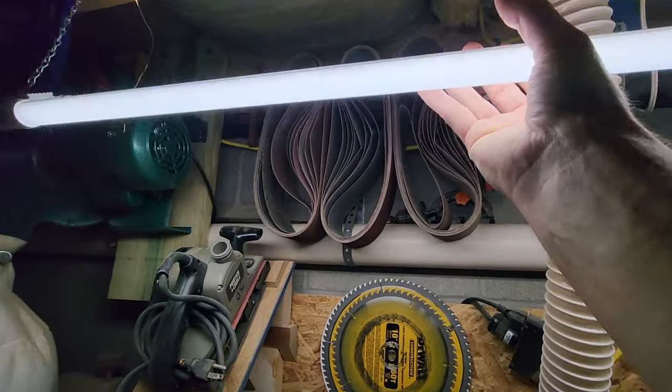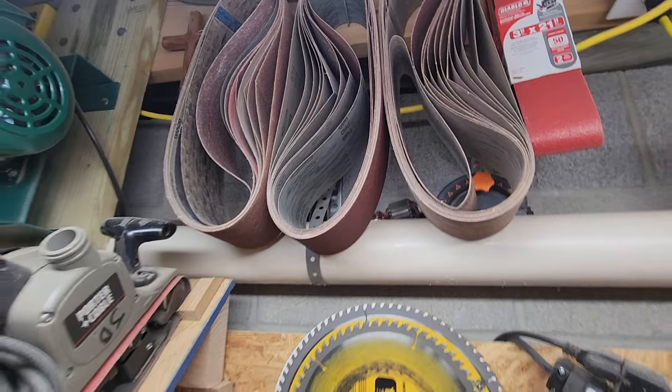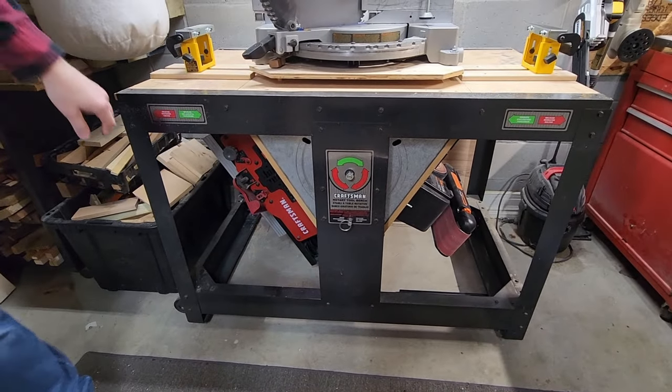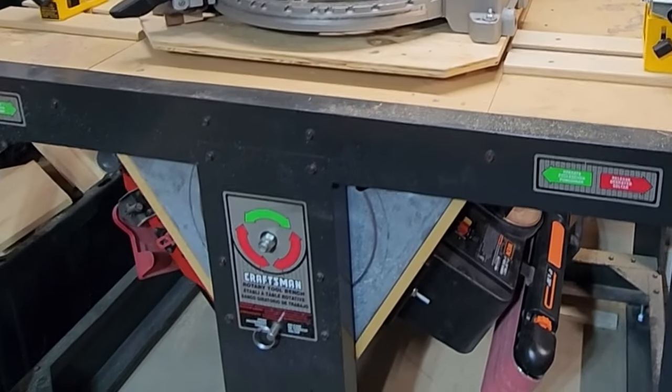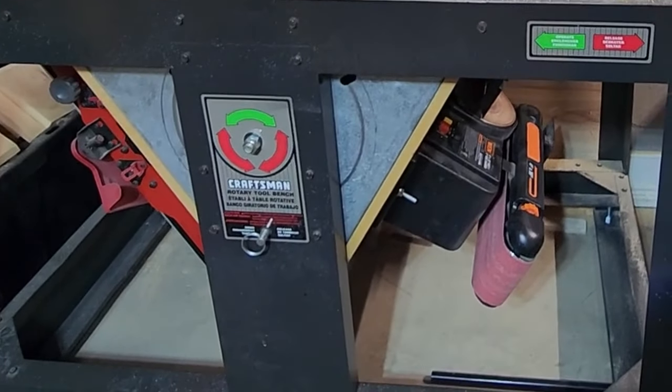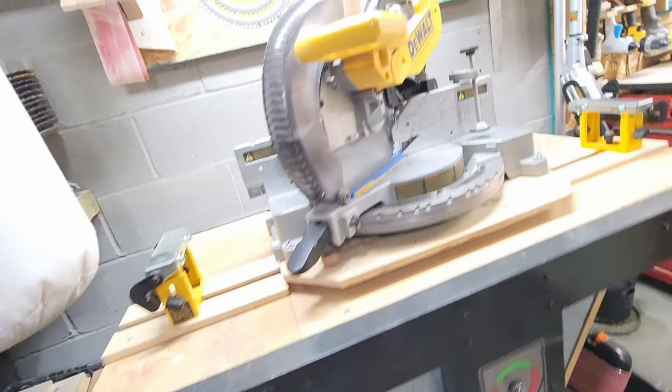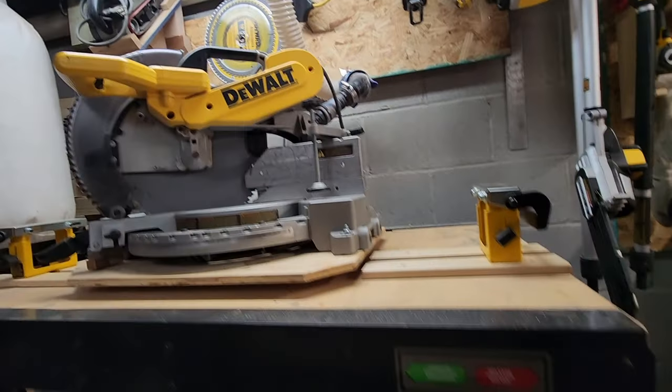The only Porter-Cable tool I have is actually this belt sander I bought. I've got a few belts up here. As you can see here, this is a rotating workbench. It's an older model Craftsman. There's a joiner here and another belt sander on the other side — the two sides pull out and you can actually rotate this thing around. A nice three-in-one tool setup. That is wild — more space savings.